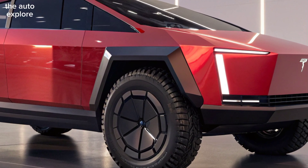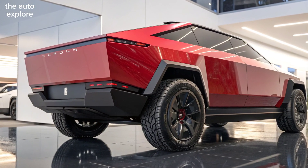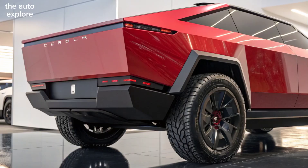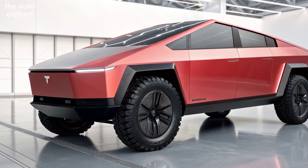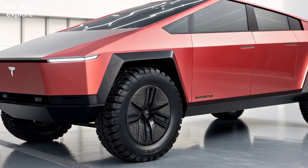Step inside to a minimalist yet luxurious cabin. An ultra-wide 18-inch touchscreen powered by Tesla's latest software offers seamless connectivity, autonomous driving updates, and immersive entertainment. Premium materials, wireless charging pads, and customizable ambient lighting create a futuristic driving experience for up to six passengers.